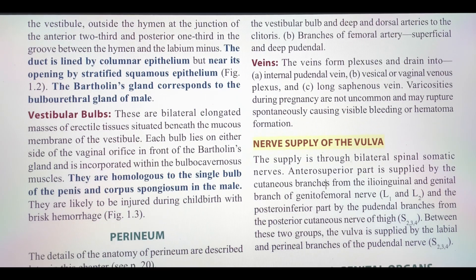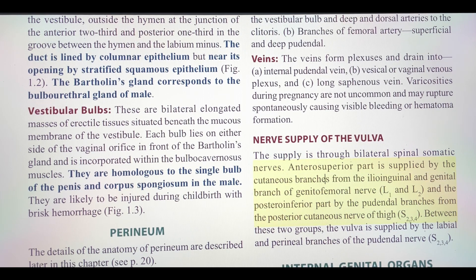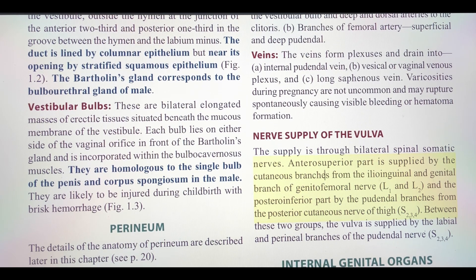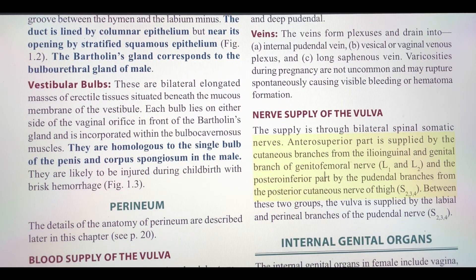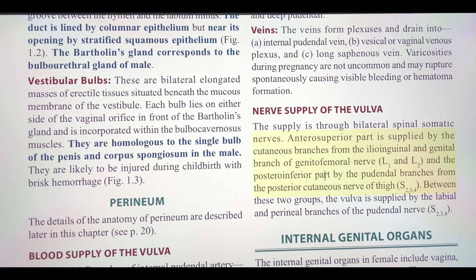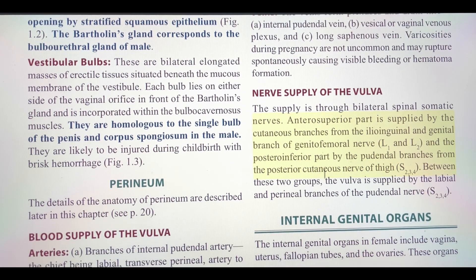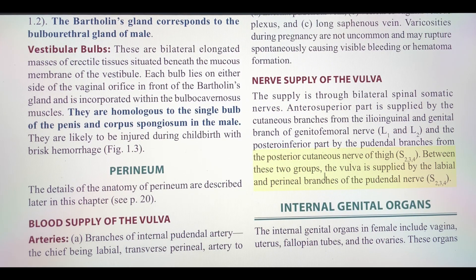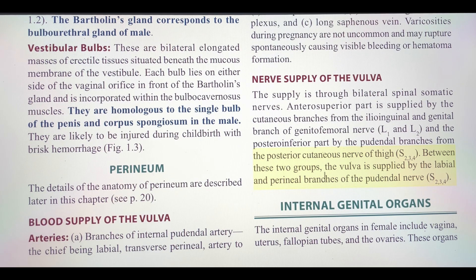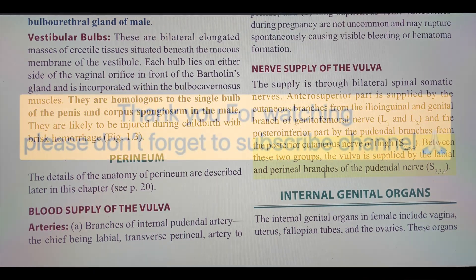Nerve supply of the vulva. The supply is through bilateral spinal somatic nerves. The anterosuperior part is supplied by the cutaneous branches from the ilioinguinal and genital branch of genitofemoral nerve (L1 and L2), and the posteroinferior part by the pudendal branches from the posterior cutaneous nerve of thigh (S2, 3, 4). Between these two groups, the vulva is supplied by the labial and perineal branches of the pudendal nerve (S2, 3, 4).